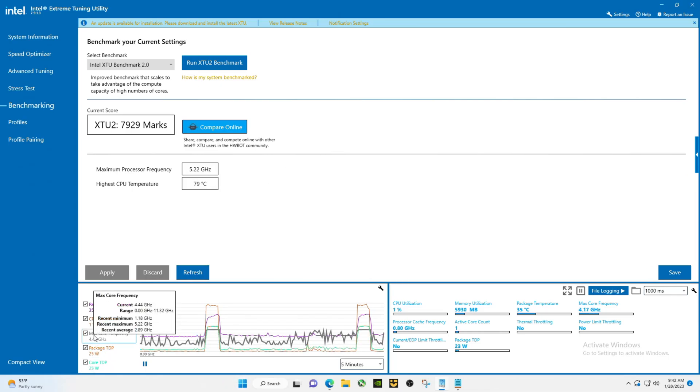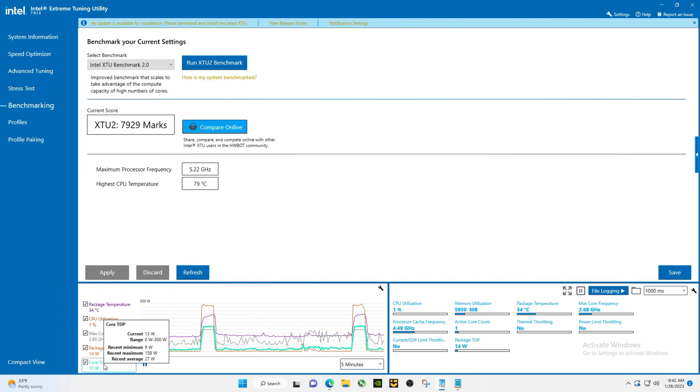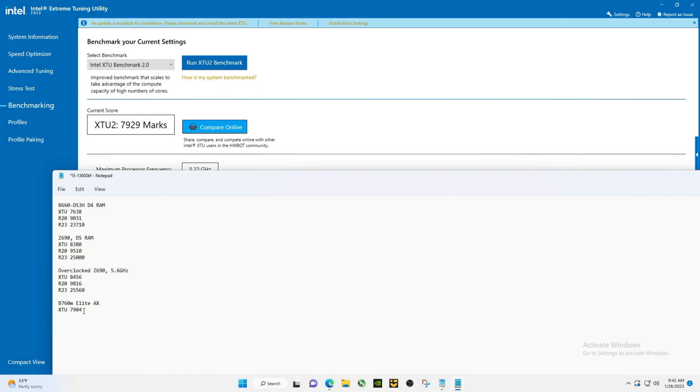We would almost have to run this again to see — it's sucking up quite a bit of juice now. I'm going to replace this because the one thing they all need to share is power limits unlimited.